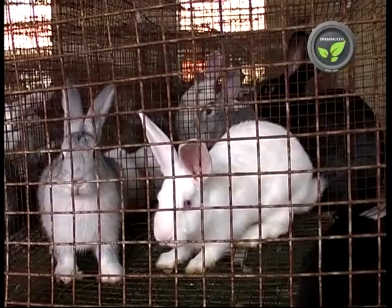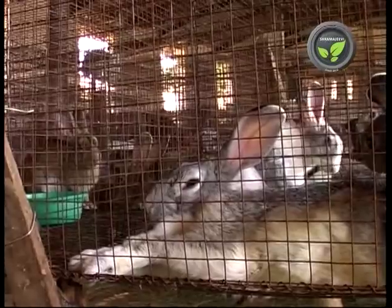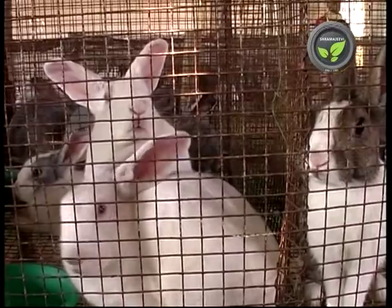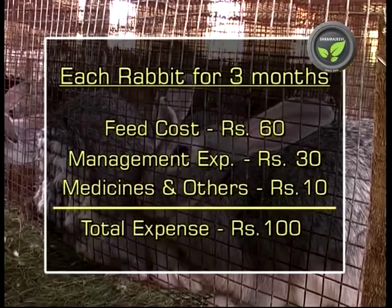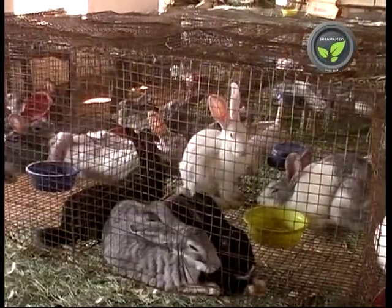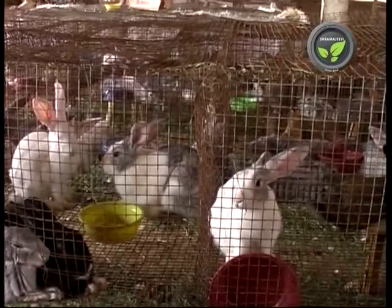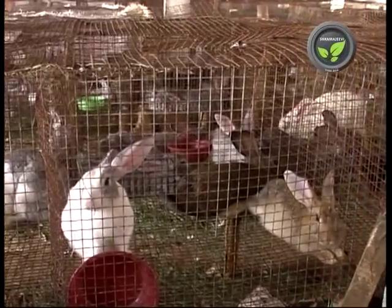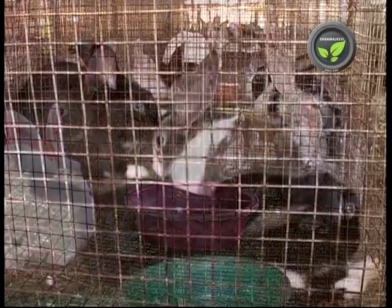Each rabbit needs 6 kilograms of concentrated feed over 4 months, and one worker can maintain a farm of 200 rabbits. The cost of production per rabbit is 60 rupees for feed, 30 rupees for management, and 10 rupees for medicines and other expenses — totaling 100 rupees per rabbit. These rabbits weigh at least 2 kilograms each, fetching a minimum of 200 rupees. Hence, one can get a net profit of 100 rupees from each rabbit.